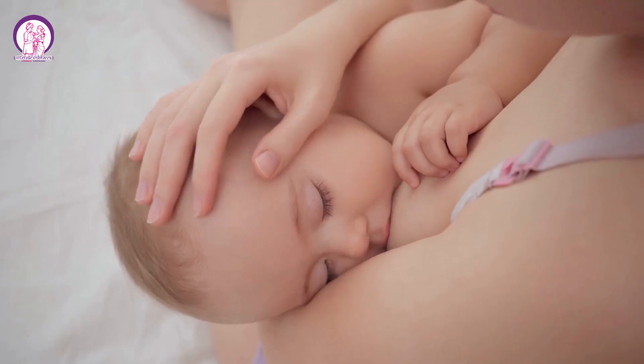Breastfeeding is a beautiful and natural way of nourishing your baby after birth. Many mothers face a lot of challenges in producing enough milk for their newborn babies. So today in this video, let's discuss some of the effective techniques and lifestyle changes that you have to adapt to improve your breast milk production and enjoy your lactation.